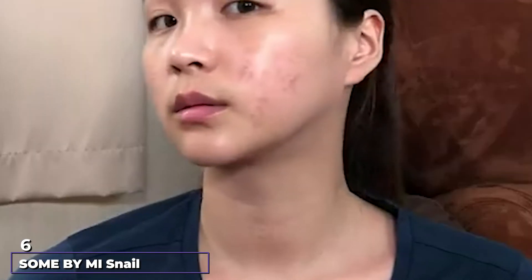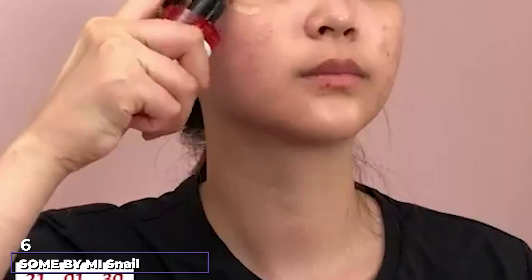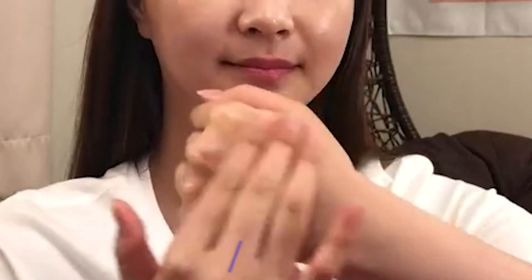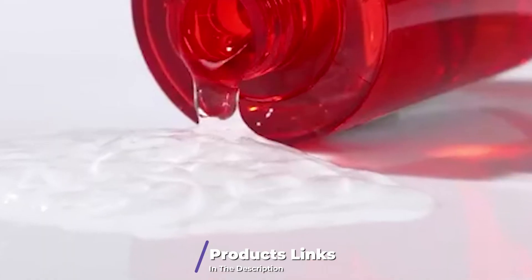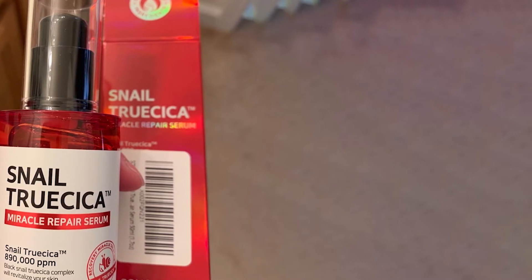The number six position is dominated by Sub by Mizon Trusica Miracle Repair Serum. This serum is inexpensive and popular in Korea. Using it daily promotes a balanced complexion with smooth, firm texture and natural radiance. It also puts a stop to acne breakouts and controls oil production.